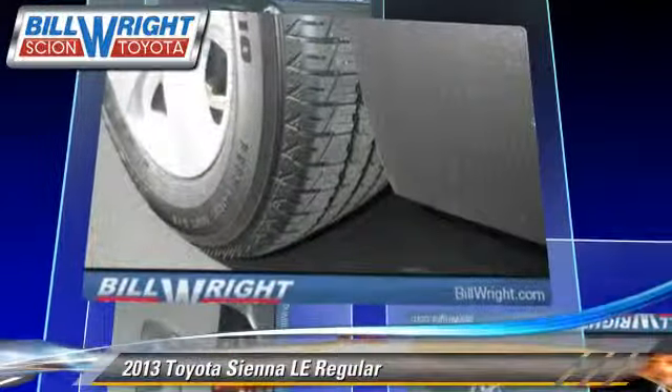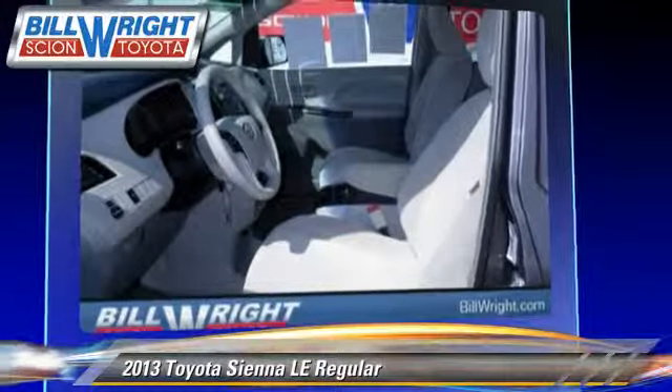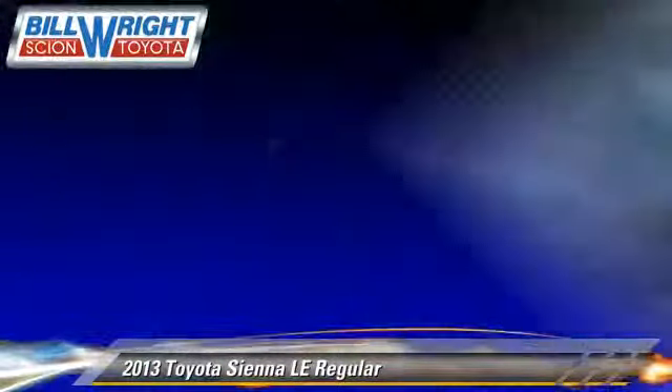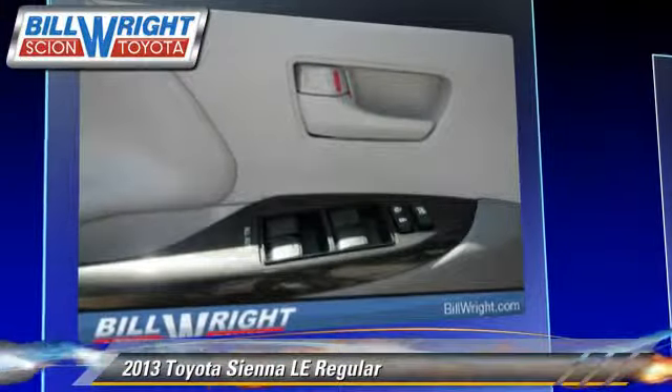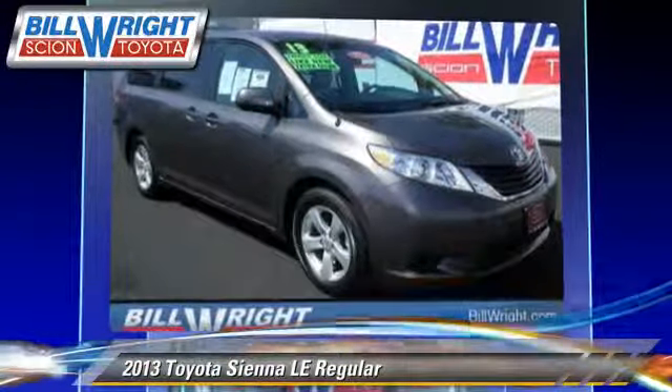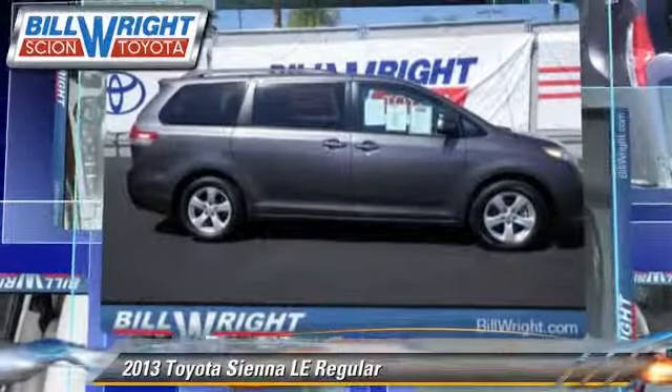This Toyota features power windows, power door locks, and a rear spoiler. Safety features include traction control, stability control, and four-wheel ABS. Comfort and convenience features include power steering, a heated windshield, and third-row seating.